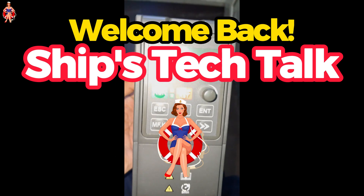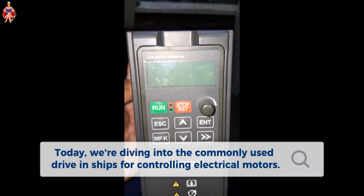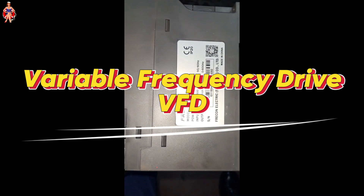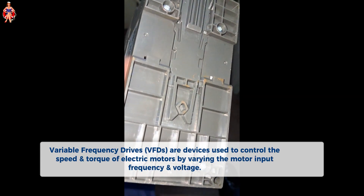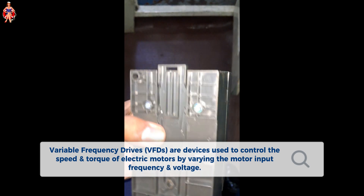Welcome back to SHIPS Tech Talk. Today, we're diving into the commonly used drive in SHIPS for controlling electrical motors. Variable Frequency Drives are devices used to control the speed and torque of electric motors by varying the motor input frequency and voltage.